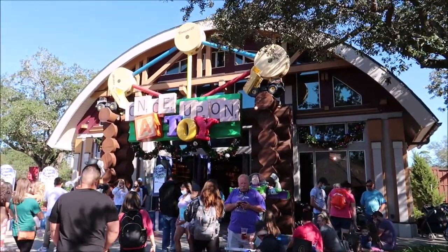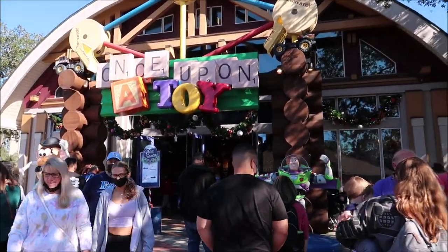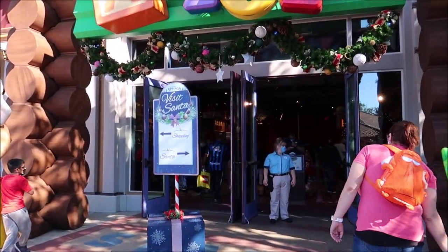Santa Claus is right over here at Once Upon a Toy, which is kind of fitting - it's a toy store and Santa is to the right. Good news: they said you have up to an hour to return for your virtual queue, and we've only been here an hour. We already got our cookies and coffee from Gideon's, now we're gonna meet Santa Claus. I feel like we're making great timing - this is some unheard-of stuff right here.